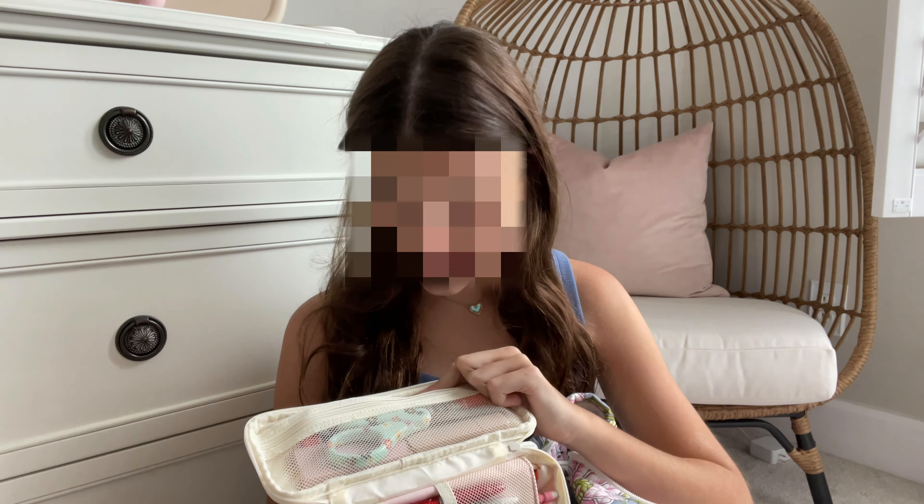The next thing is my Stanley, of course. I got this one from the Stanley website, or any other place obviously, but it's this really pretty pink color and I'm obsessed with it. I think they're worth the hype because they're pink and they keep your water cool.